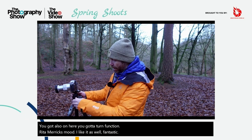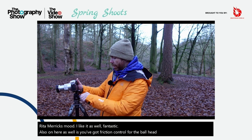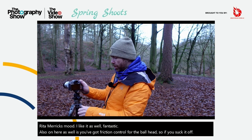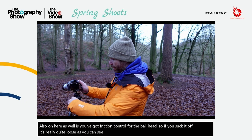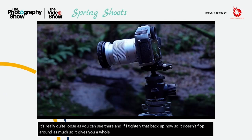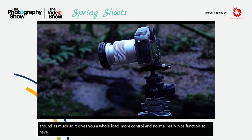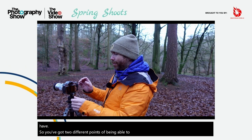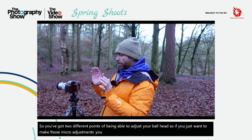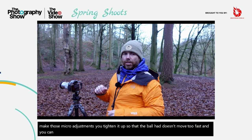On here you've also got a friction control for the ball head. So if you slacken it off, it's really quite loose as you can see there. And if you tighten that back up, it doesn't flop around as much, so it gives you a whole load more control than normal. That's a really nice function to have. You've got two different points of being able to adjust your ball head — so if you just want to make those micro adjustments, you tighten it up so the ball head doesn't move too fast and you can move it to exactly the right position.